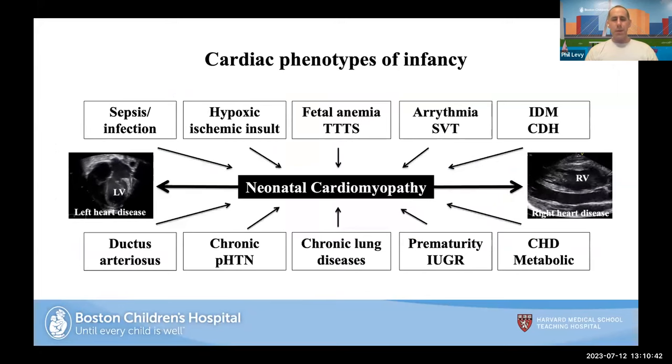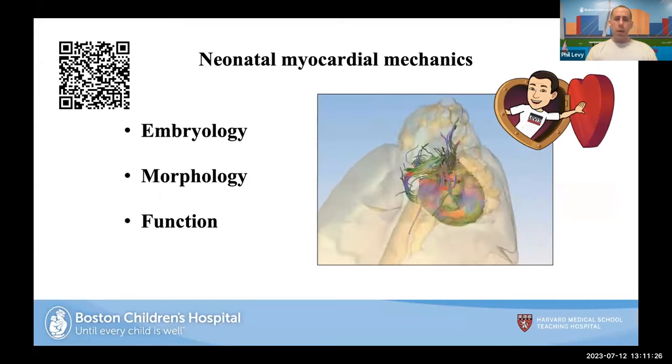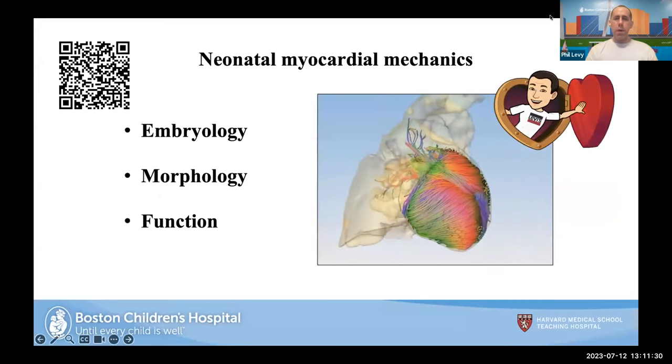Most people dealing with neonatology and cardiovascular diseases are familiar with the different cardiomyopathies we face. You could have left heart disease and right heart disease — congenital heart disease, but also acquired heart disease — including everything from sepsis and infection all the way down to chronic pulmonary hypertension, BPD, and arrhythmias. Before we delve into neonatal cardiomyopathy, it's really important to understand the basic myocardial mechanics: embryology, morphology, and function.